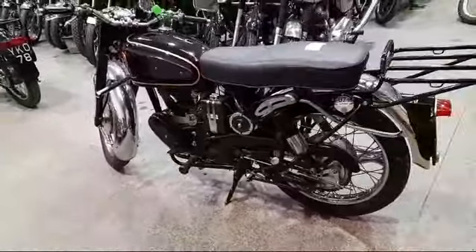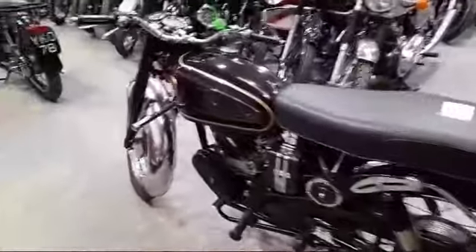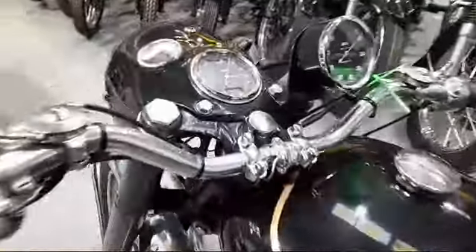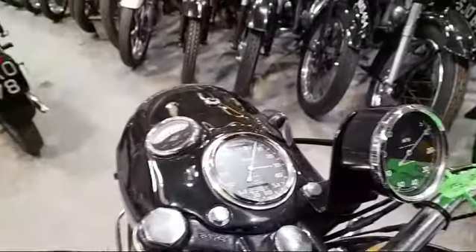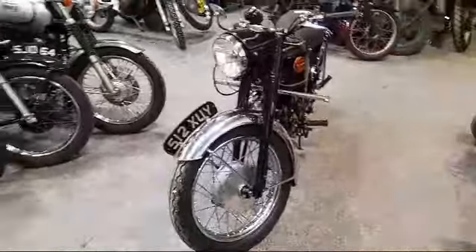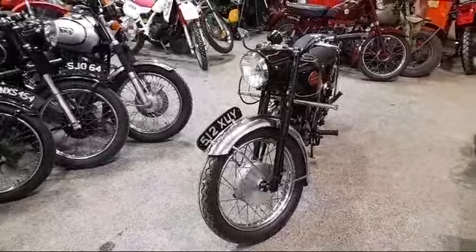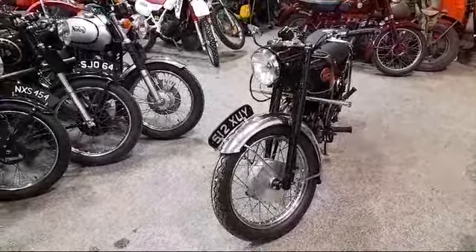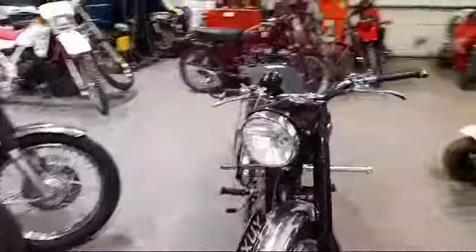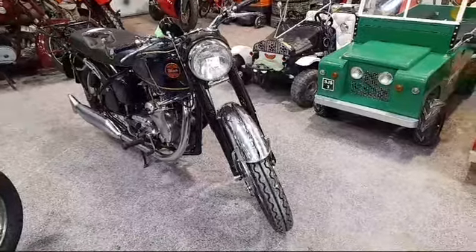7,697 miles showing on the clock. It's another one of these bikes that I haven't got a clue how to start — I can never get them going. It's got loads of compression though; it just never wants to fire for me, but I don't think it'll take much getting going.